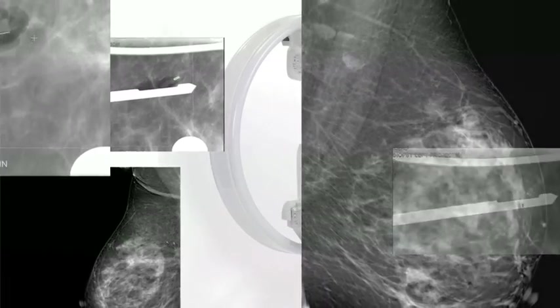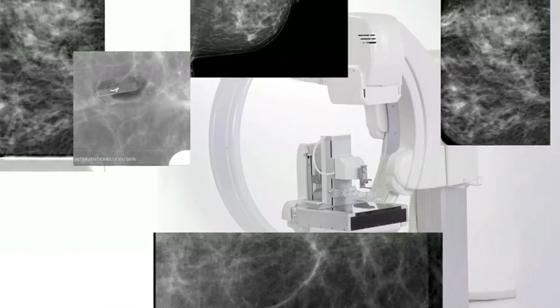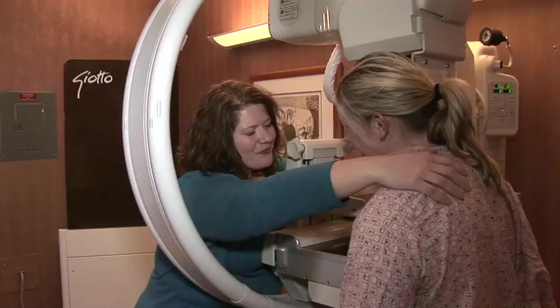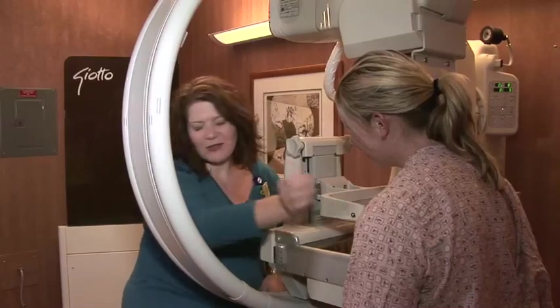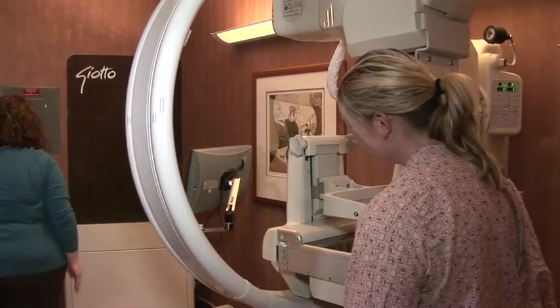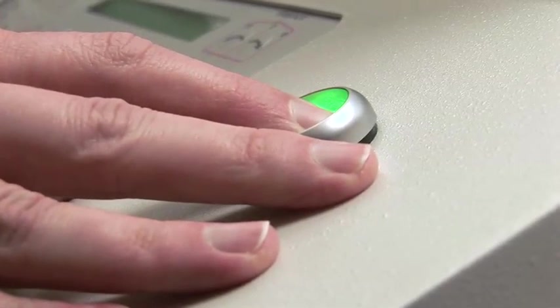Giotto's image quality might be the envy of the imaging industry, but the innovative ergonomic design is what both technologists and patients can appreciate most. Instead of the awkward reaching stretch of other systems, Giotto's circular design allows face-to-face positioning that is far more convenient for the technologist and far friendlier to the patient. I like the idea of having more face-to-face contact with my patient — I can see what is going on with her physically, emotionally. To me, it's a more intimate experience.